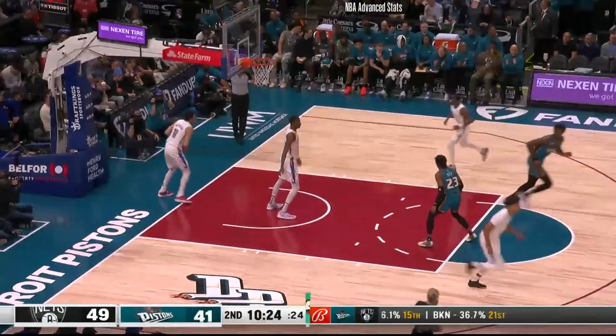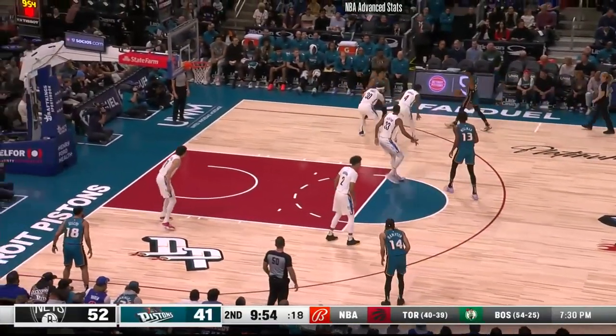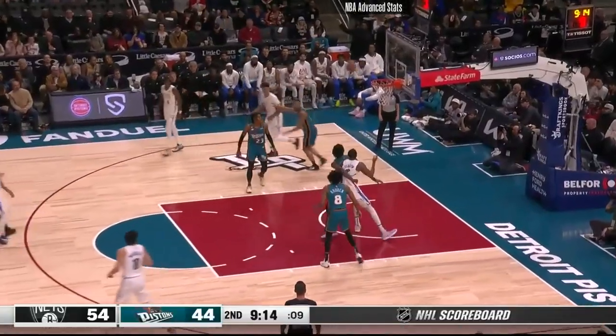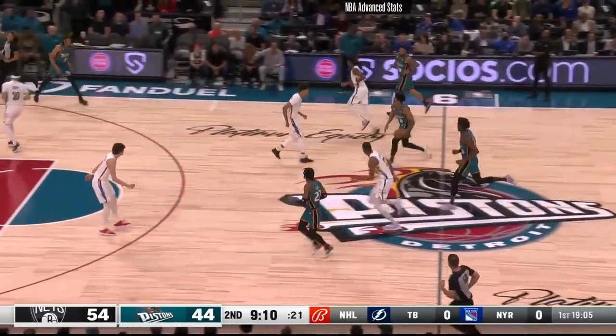Free throw falls for Jaden Ivey. Eventually in the hands of a good three-point shooter here for Brooklyn. Here's Seth Curry — he'll miss a three. Don't do that too often. He doesn't miss many.